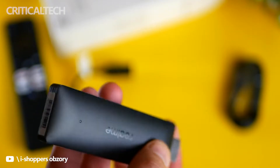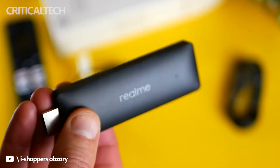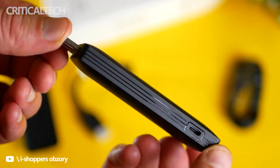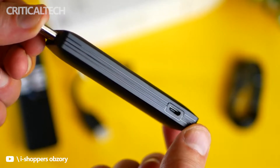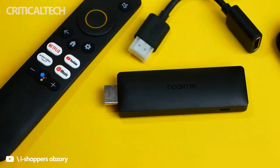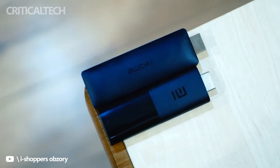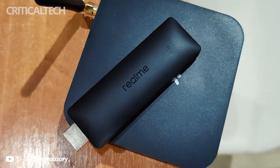Late last year, Realme entered the streaming device category with the launch of the Realme 4K Smart Google TV Stick. A few months later, the brand has now debuted its second product in the segment at the Realme GT2 Pro launch event in India. The latest streaming device by the company is officially called the Realme Smart TV Stick. Let's check out how it differs from the previous model.